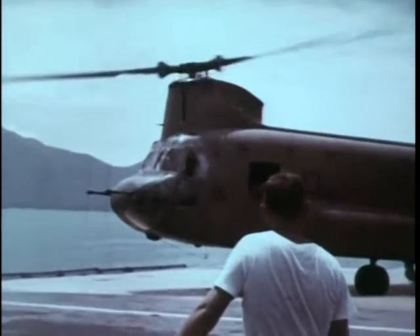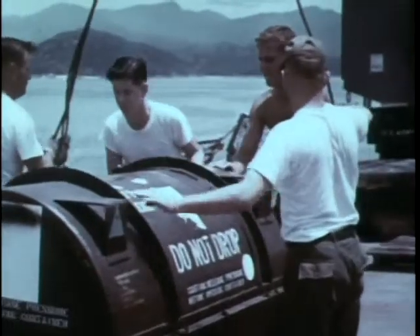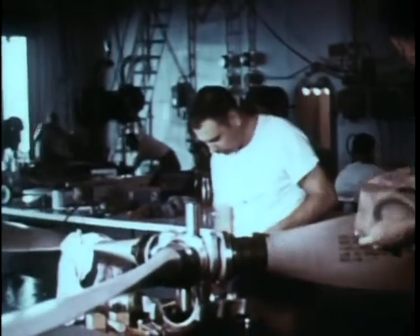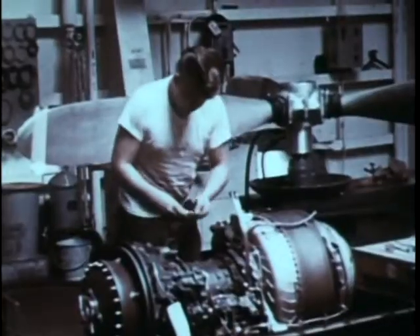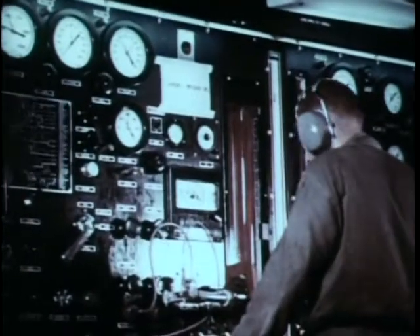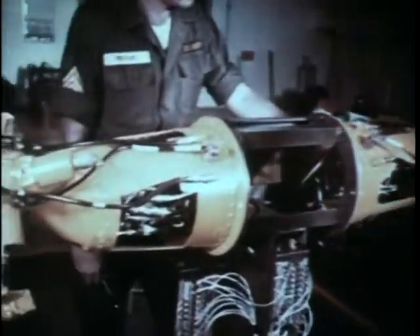Helicopters as large as the Chinook can be accommodated on the ship's landing pad. Huge cargo booms assist in handling equipment and supplies on the ship's deck. From the deck, the material is routed to the proper work area or specialized shop which is equipped to handle it — shops such as this for maintenance on propellers and rotors, welding, engine repair and reassembly, sheet metal work, laboratory testing, testing and adjustment of hydraulic equipment, and many other specialized operations.